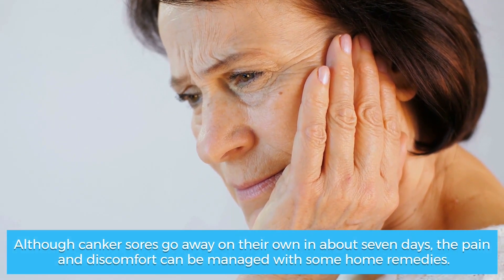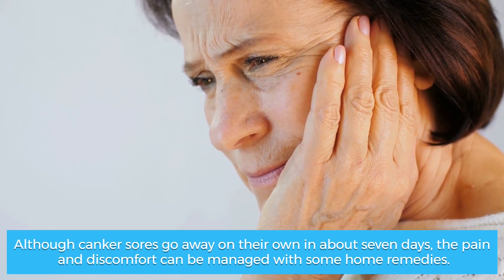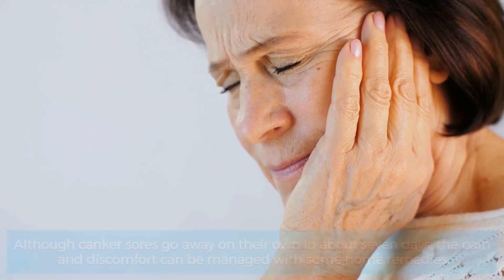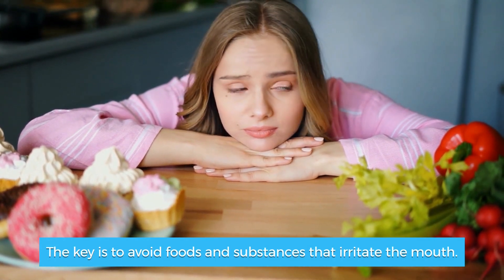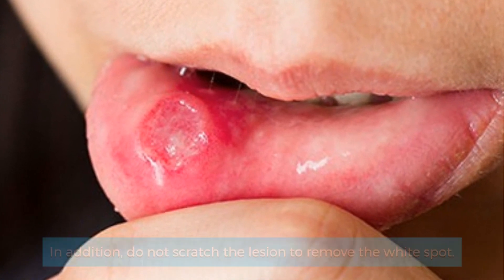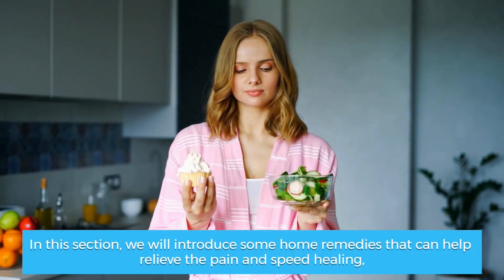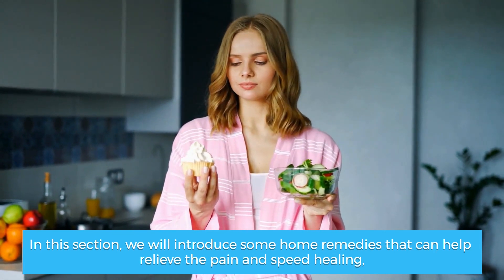Canker sores treatment. Although canker sores go away on their own in about 7 days, the pain and discomfort can be managed with some home remedies. The key is to avoid foods and substances that irritate the mouth. In addition, do not scratch the lesion to remove the white spot. We will introduce some home remedies that can help relieve the pain and speed healing.